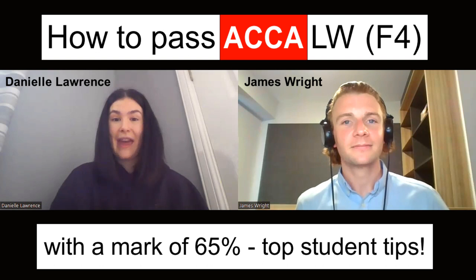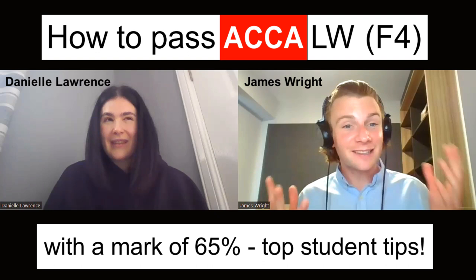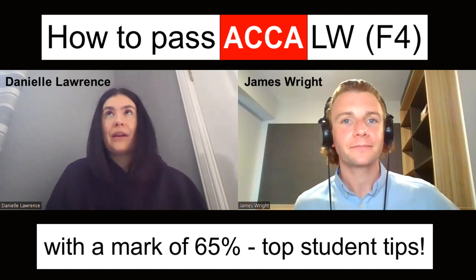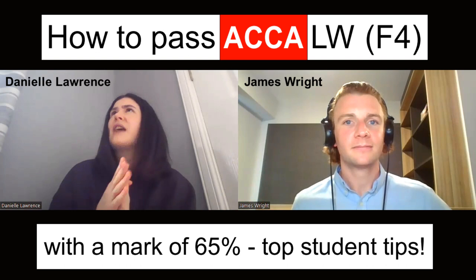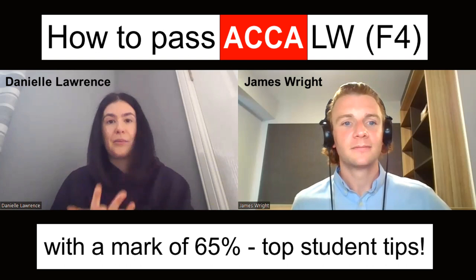In terms of time — compared to the rest of the applied skills exams, law is only two hours long. I think two hours is completely fine — I wouldn't say generous, but definitely doable. I had answered all the questions with about 40 minutes to go, so I had time to review. Also with law, compared to the other applied skills exams, you don't have a section C question.